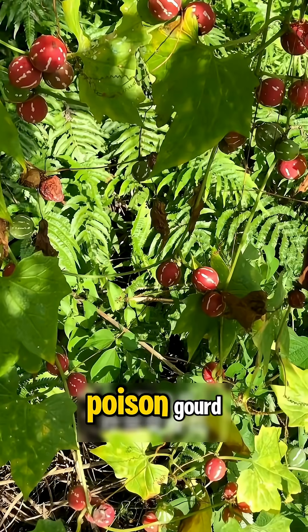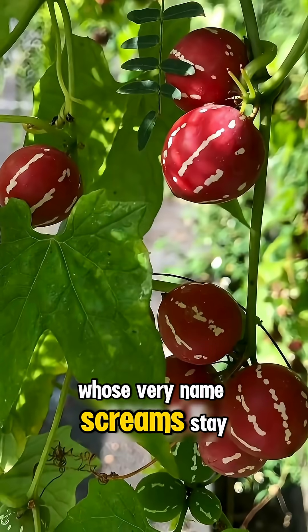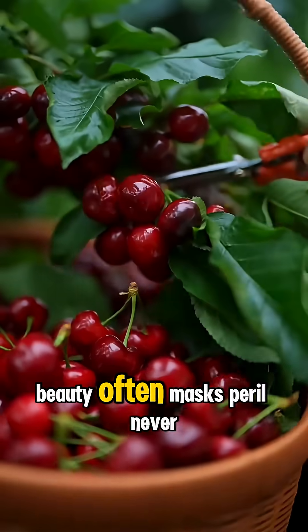And finally, this is the poison gourd, whose very name screams stay away. Remember, in nature, beauty often masks peril. Never consume unknown fruits.